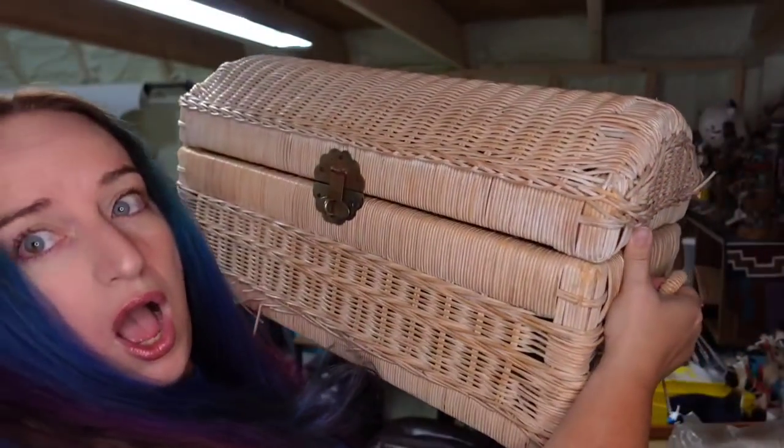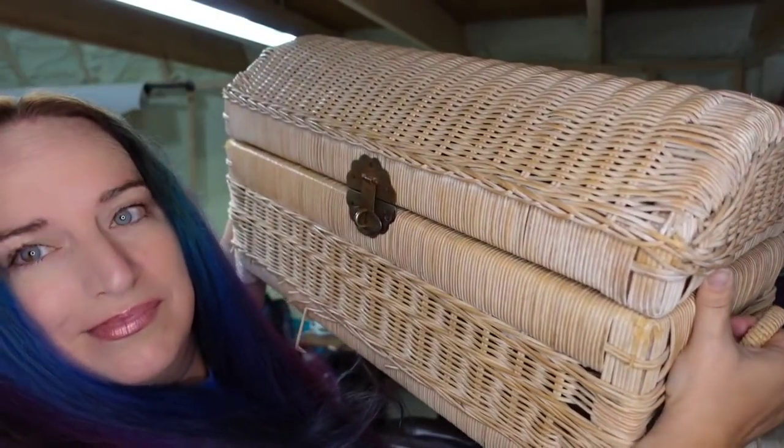Last is this giant wicker trunk. It sold for $50 over on Poshmark and I only paid a few dollars for it in an online auction, making it about a $40 profit.